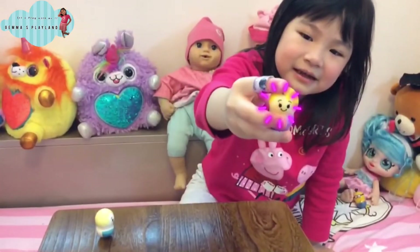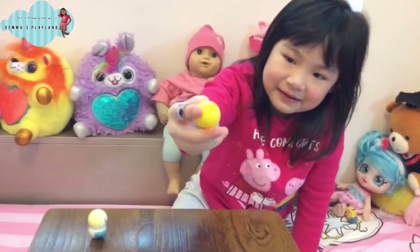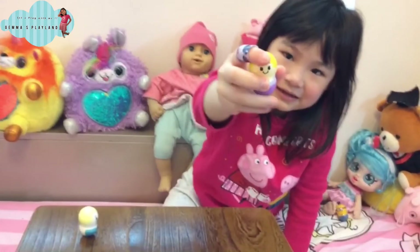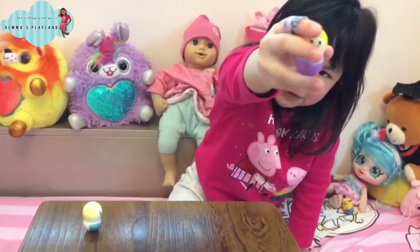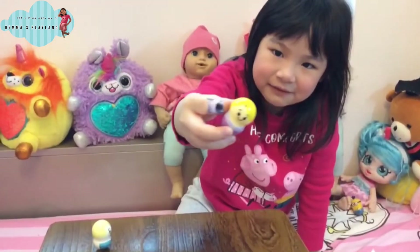Rapunzel's hair is so long and pretty cool. The Rapunzel shirt has a purple shirt, and there's a smile on it.